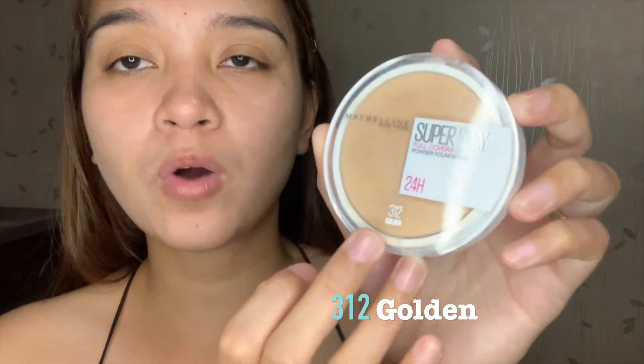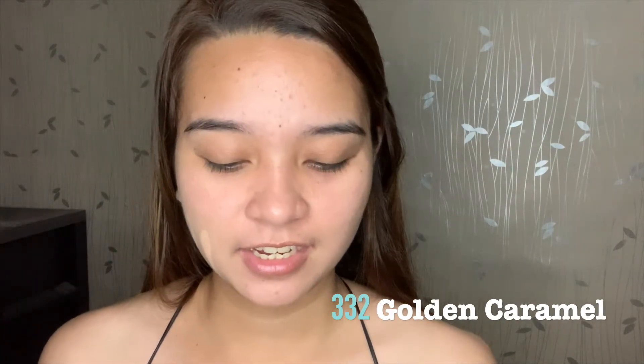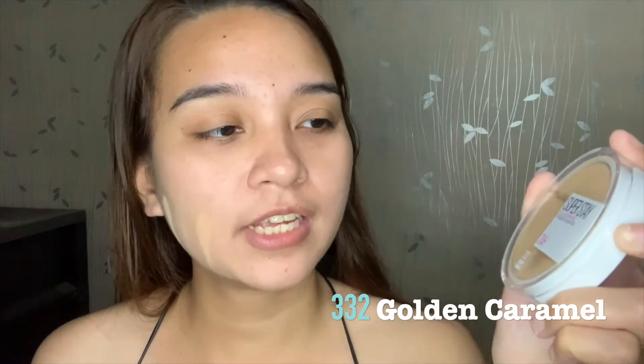Let's move on to the second shade, which is 312 or golden. The third shade is 320 or honey. And the last shade is 332 or golden caramel.